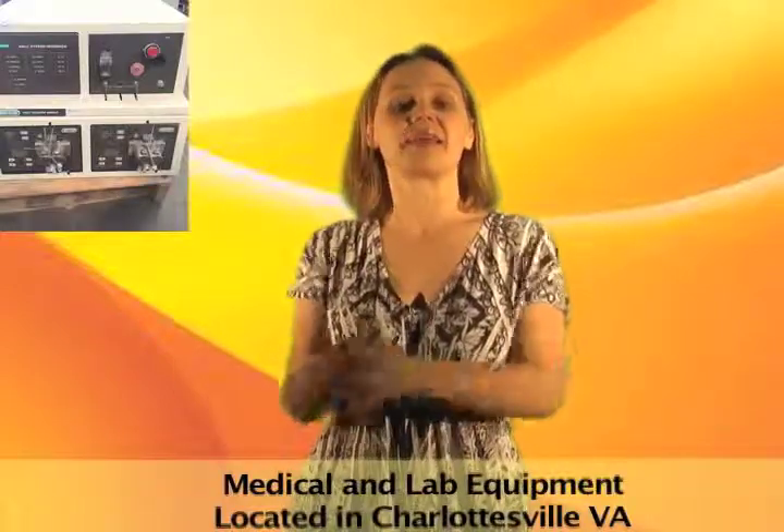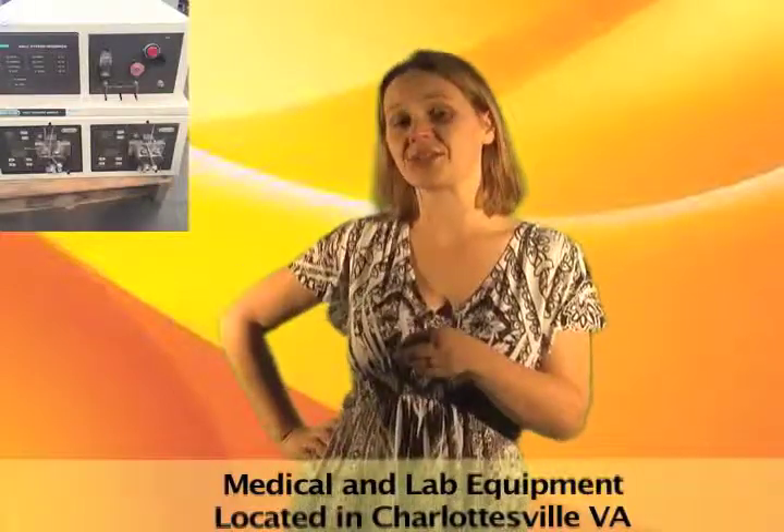We have all sorts of medical and lab equipment in this online auction. UVA is selling their surplus equipment, including digital x-ray readers, sterilizers, microscopes, and more. Get the lab equipment you need at the price you set.